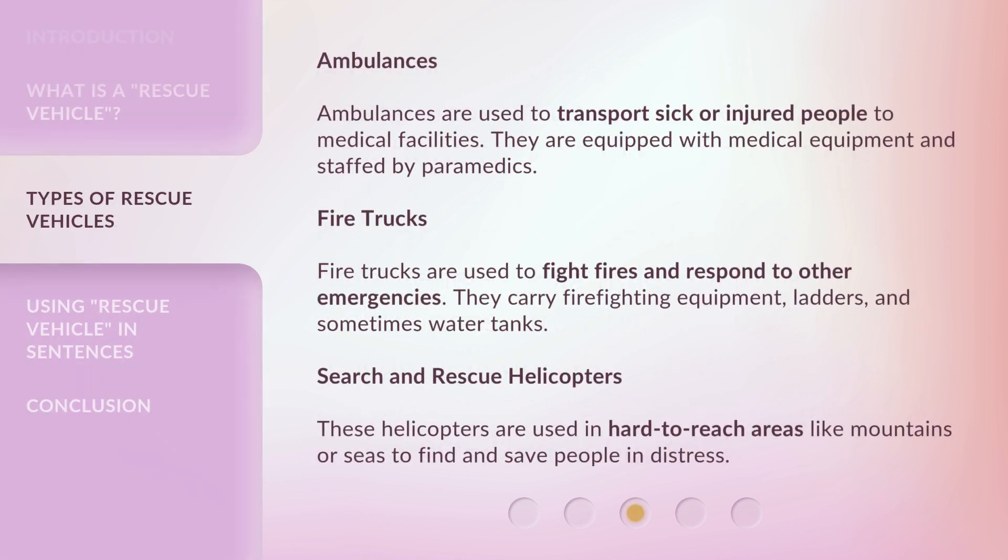Ambulances are used to transport sick or injured people to medical facilities. They are equipped with medical equipment and staffed by paramedics. Fire trucks are used to fight fires and respond to other emergencies.